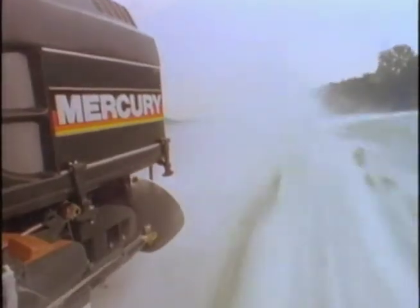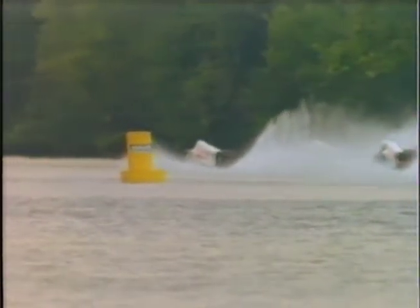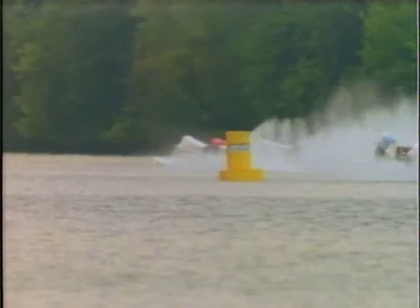Hannah describes a close call: at the end of the straightaway, running alongside his teammate Scott, just a couple hundred feet from the end, he wasn't getting the RPM he wanted and bumped the engine trim out just a little bit — and overdid it. The boat left the water. Things got very quiet.